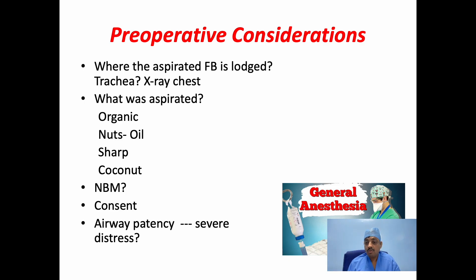An organic material can absorb fluid and swell. Oil from nuts causes localized inflammation. A sharp object can pierce the airway. The time of the last meal should be established to assess the risk of aspiration. If the patient is not fasting and the procedure is urgent, injection of ondansetron, ranitidine, and metoclopramide can be given preoperatively. In urgent cases, the stomach can be aspirated through a nasogastric tube.